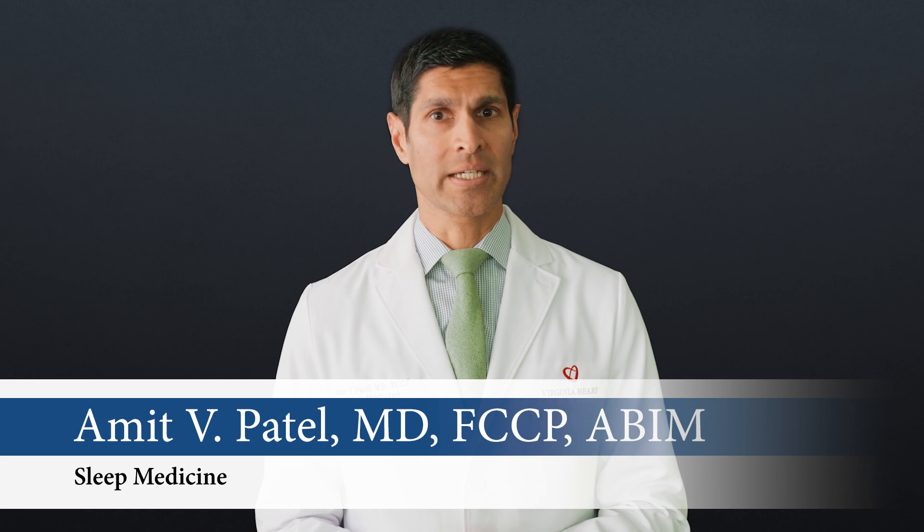Hello, my name is Dr. Amit Patel. I'm a sleep doctor and the medical director of the Sleep Center at Virginia Heart. I would like to explain to you what is involved in a sleep study.